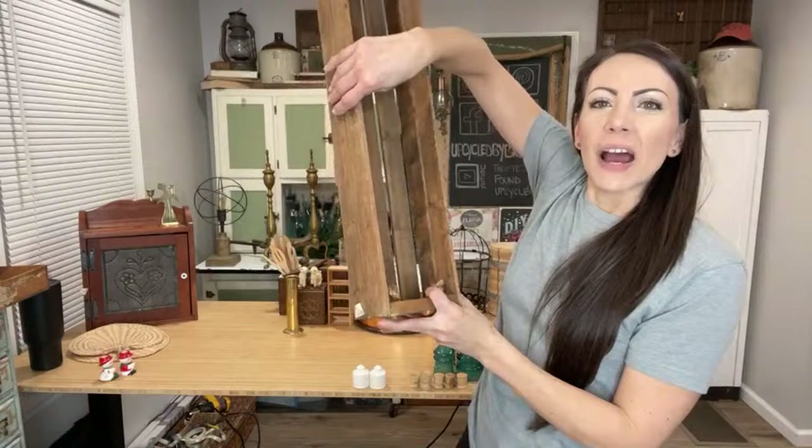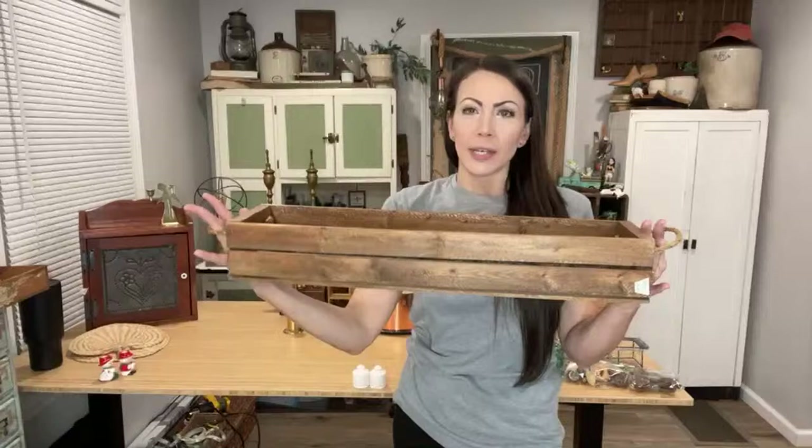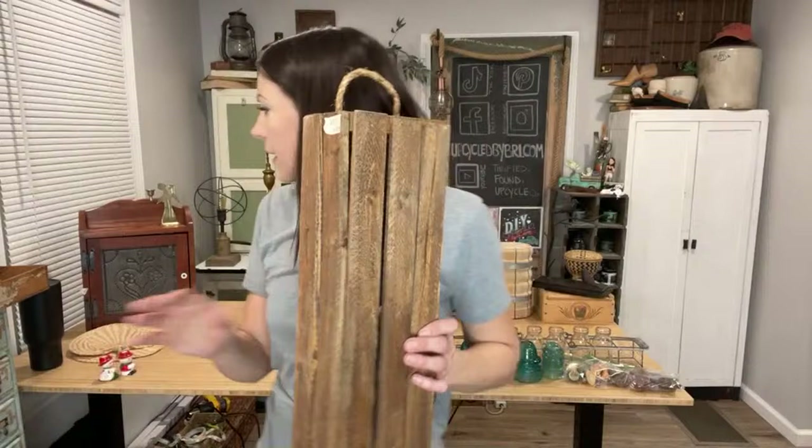I found this gorgeous wooden crate — it's really big and long. I was thinking I'd paint it, but decided it's just a beautiful wood color so I'm not going to. This would be great as a centerpiece with one of those pretty blue enamel pitchers in the middle and some great greenery on the side. I love the long thin crates for centerpieces. It's listed at $16.95 and I paid $4.50.